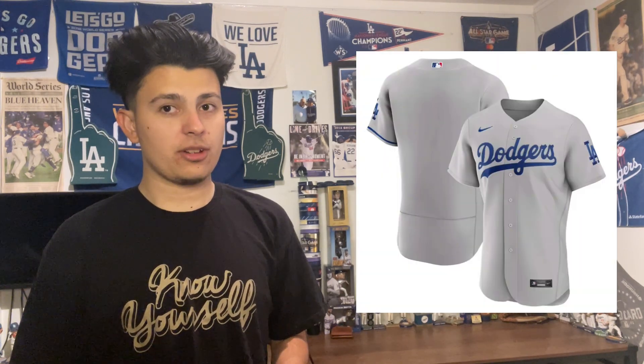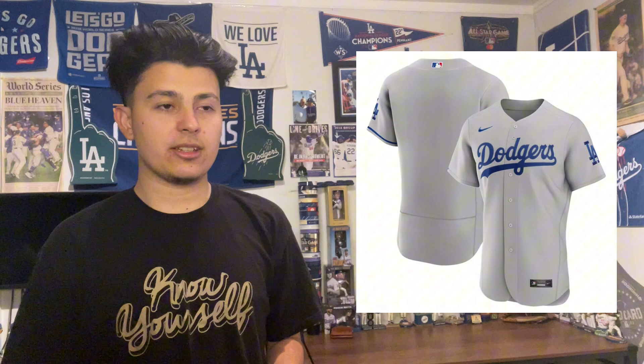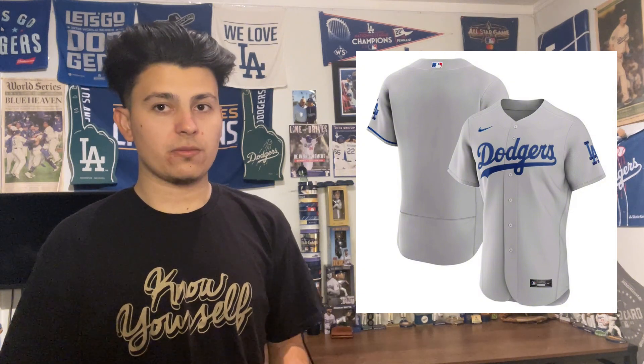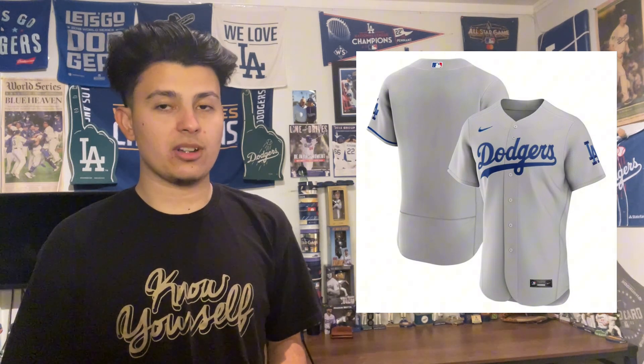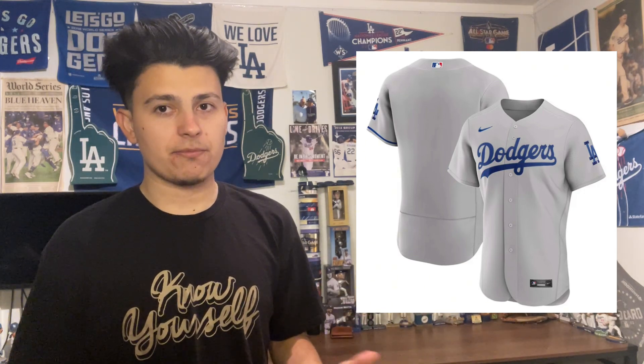Officially beginning the list at the 28th spot is the Los Angeles Dodgers. The Dodgers do not have a colored alternate uniform — they're the only team in baseball without one. The Dodger road gray alternate is a great uniform, I have it in my closet. It comes in at 28.